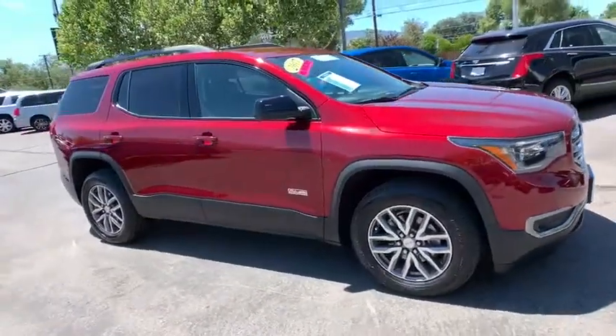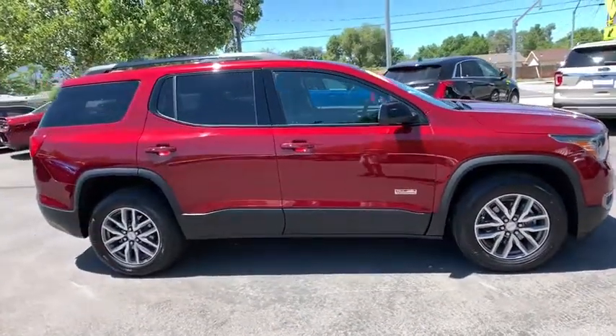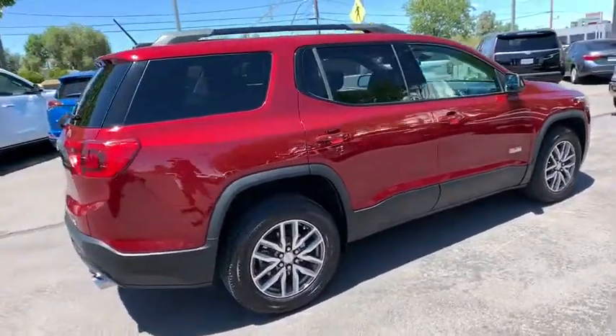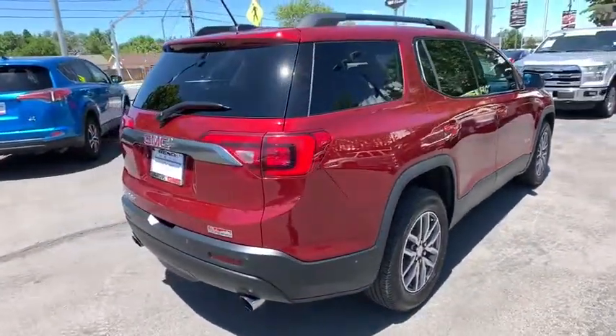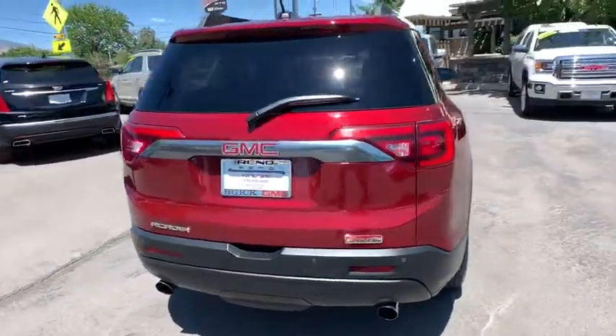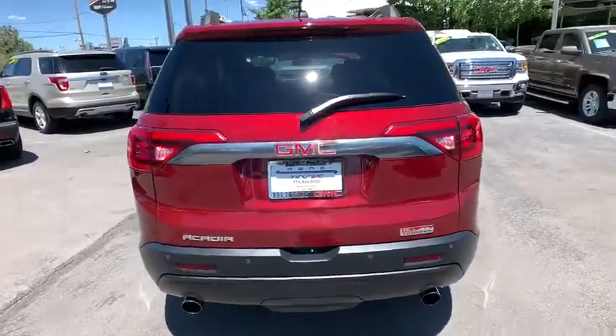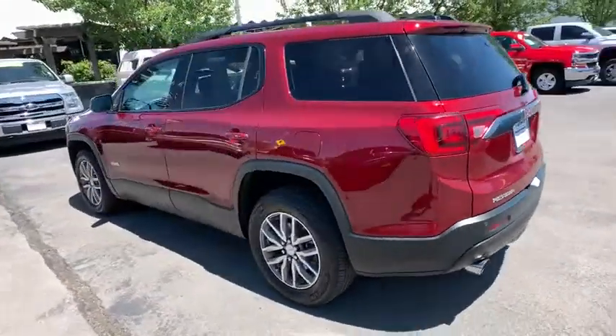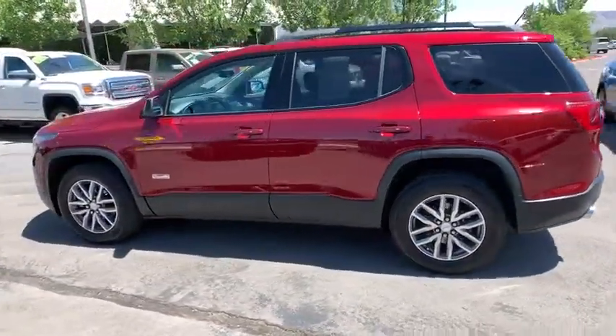Make a great choice today with the 2017 GMC Acadia. The GMC Acadia is great capability coupled with exceptional safety, offering better highway fuel economy than any other passenger SUV, advanced technology and thoughtful ergonomics. The Acadia is a premium utility that rejects compromise.